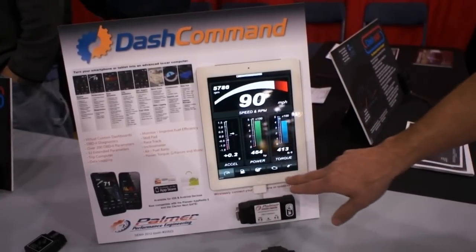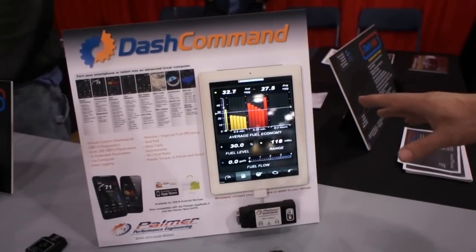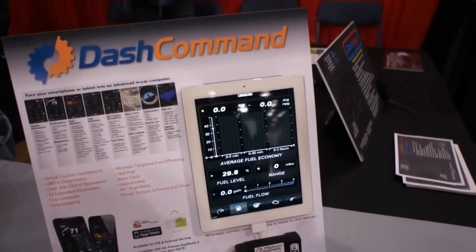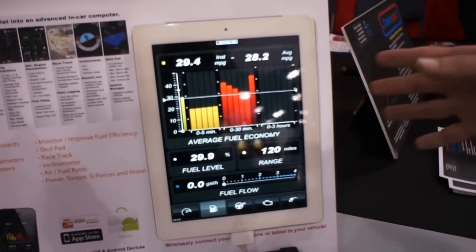We also take a bunch of fuel stats where we can graph fuel economy over long periods of time, so you can watch your average and instant fuel economy, as well as know your range to stay empty.